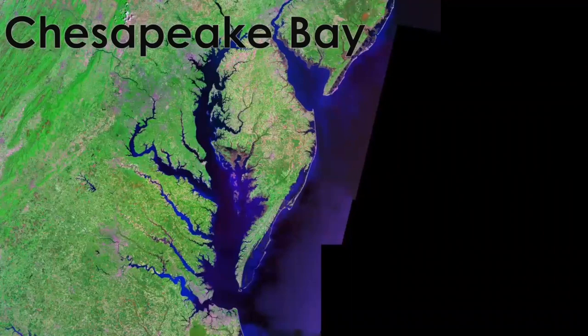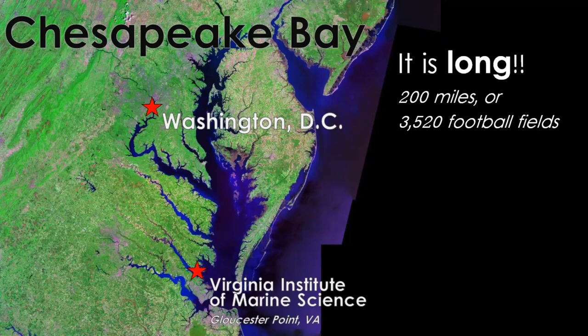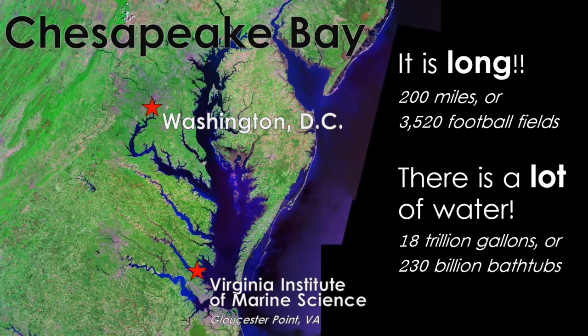Here is a picture of the Chesapeake Bay from satellites. I am down here towards the mouth of the bay in Gloucester Point. About 120 miles north of me is Washington DC. The bay is really long — it's about 200 miles long, which is the same as 3,520 football fields. We also have a lot of water here. The bay holds 18 trillion gallons, which is equivalent to 230 billion bathtubs. If you were to fill one bathtub every second, it would take almost 900 years to fill enough bathtubs to equal the amount of water in the Chesapeake Bay.